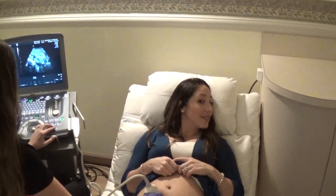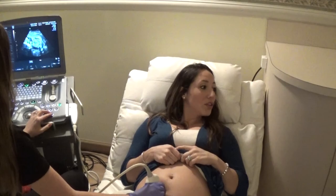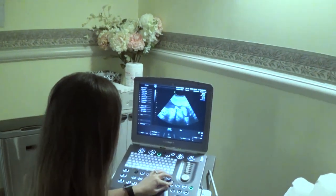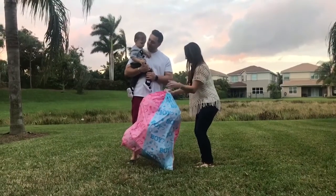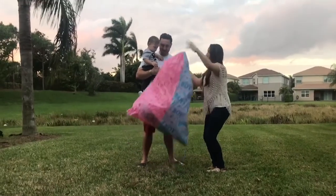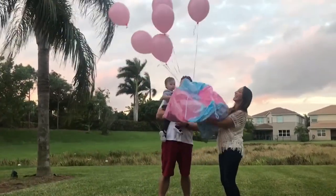Do you have an inkling of what it might be? Not a clue. I was so excited and nervous I didn't even want to look at the ultrasound. Once we went I was like alright let's find out, is it a boy or is it a girl? We just found out that we are having a little baby girl so time to get that room in order.